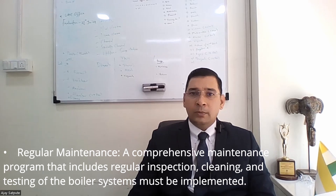Regular maintenance. A comprehensive maintenance program that includes regular inspection, cleaning and testing of the boiler system must be implemented.